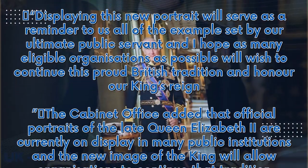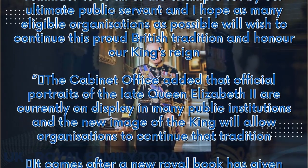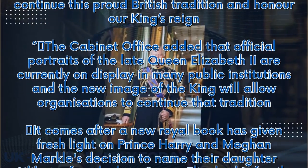The Cabinet Office added that official portraits of the late Queen Elizabeth II are currently on display in many public institutions, and the new image of the King will allow organisations to continue that tradition.